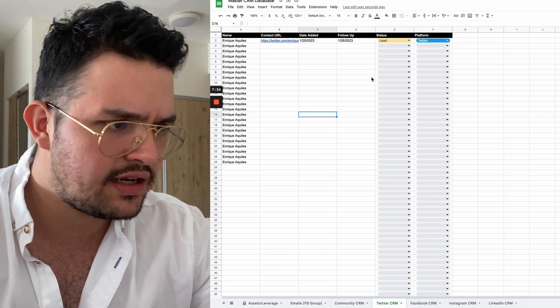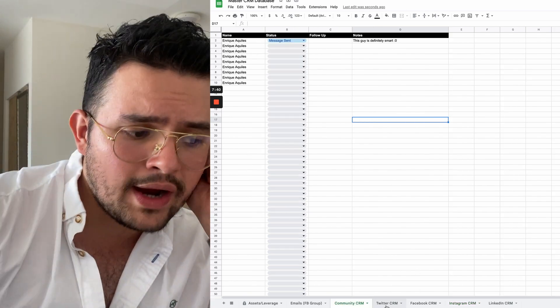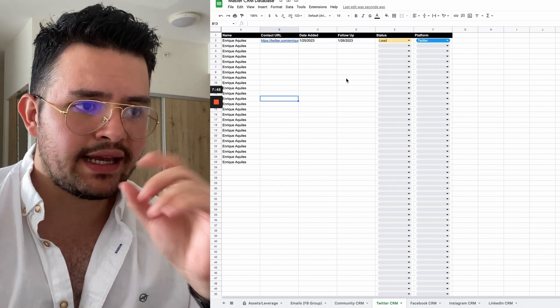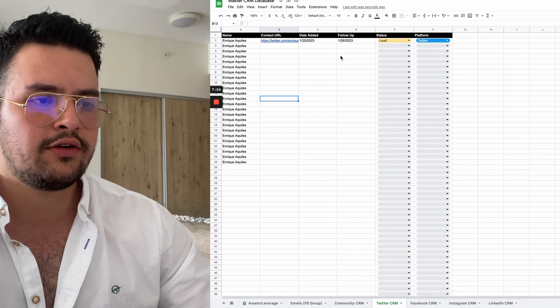The VA only has to do the initial DM, and that's how they're going to start booking calls. Now, in regards to why we decided to break it down like this and why we think this is the best type of CRM — I don't want to show our actual CRM because you will see literally thousands of lines and thousands of follow-ups that need to be done on a daily basis.